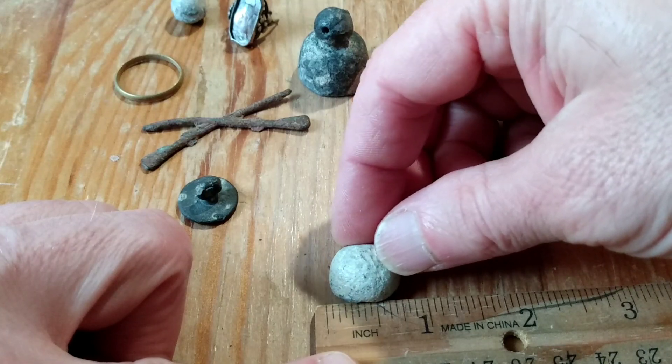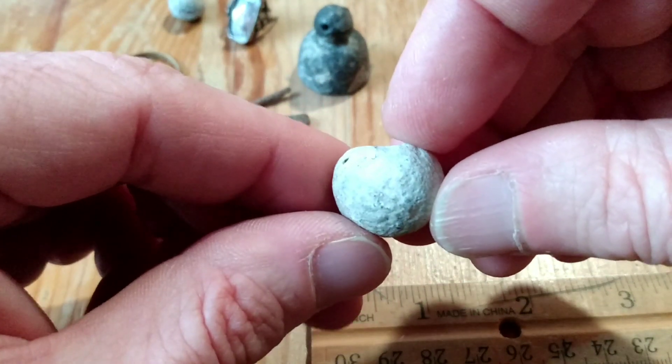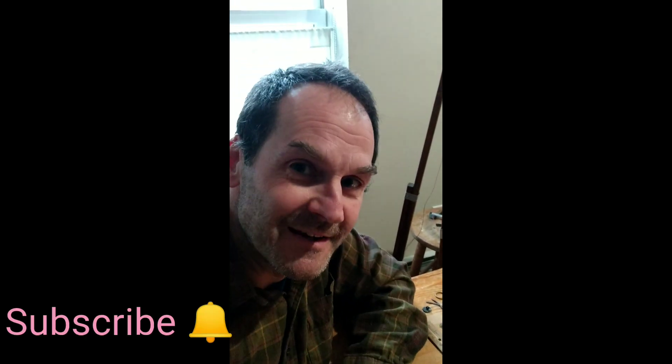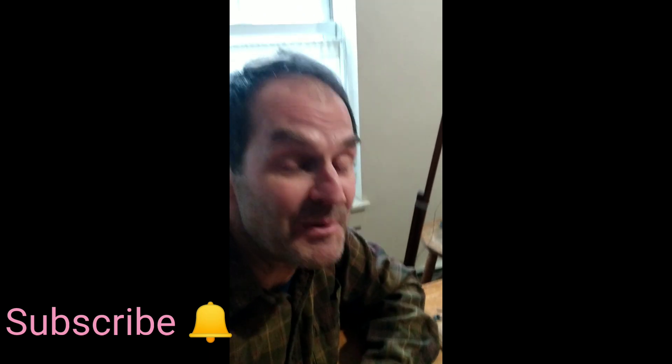Just look at how beefy this thing is — the British Brown Bess, a full 0.7 inch diameter lead ball. Metal detecting is a great hobby, especially when it yields historical artifacts like this. Researching them just lends a lot more insight into the history of your area. Be sure to subscribe and check back again, because there's always something eclectic going on in this channel. Thanks for watching, and happy new year!